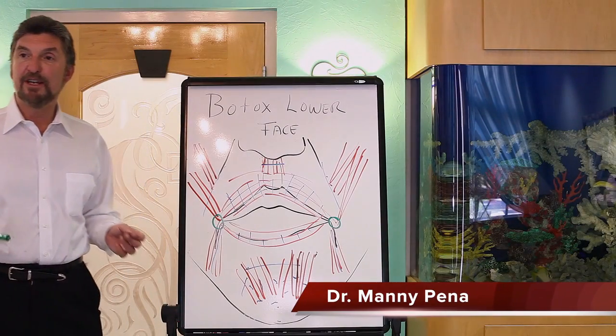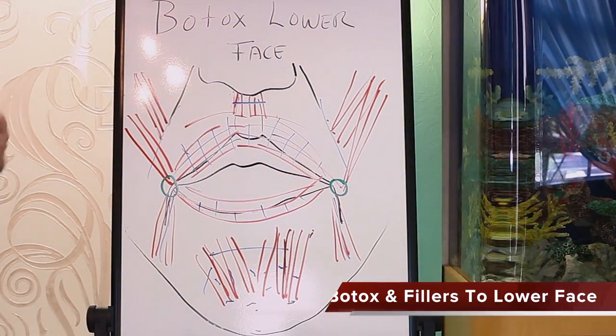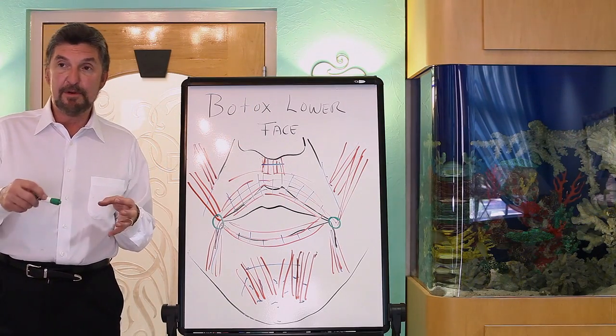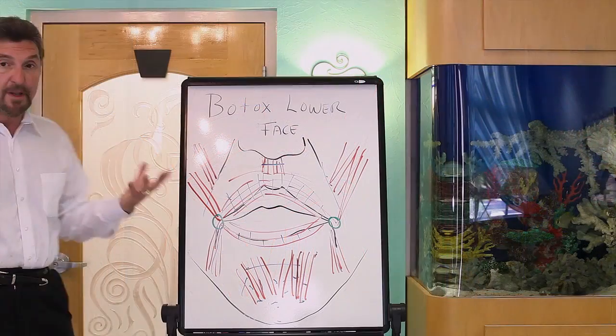We're going to talk about Botox to the lower face. The effects in the lower face are a little bit more subtle and you can't use it as aggressively as you can in the upper face, but it's a wonderful adjunct to fillers. First I'm going to mention Botox and then I'm going to overlay some of the uses of fillers after you use Botox, or without Botox.